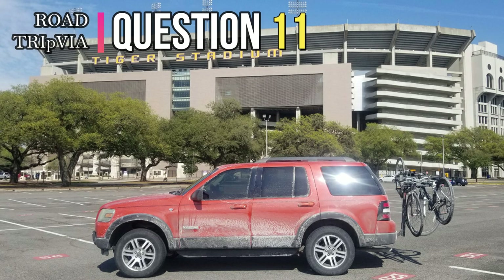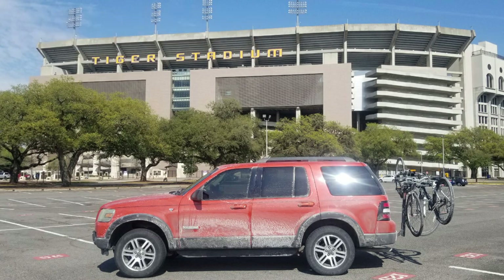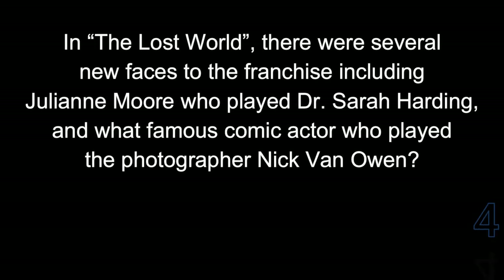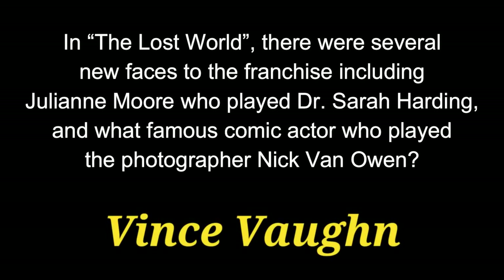Question 11. In The Lost World, there were several new faces to the franchise, including Julianne Moore, who played Dr. Sarah Harding, and what famous comic actor who played the photographer Nick Van Owen? The answer is Vince Vaughn.